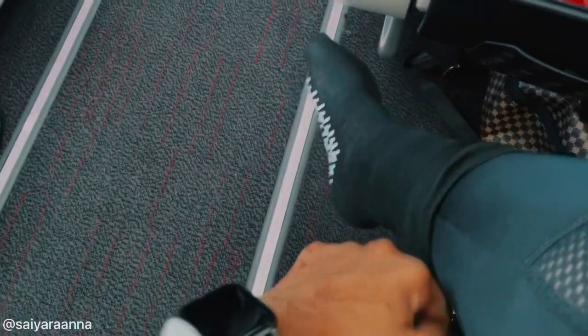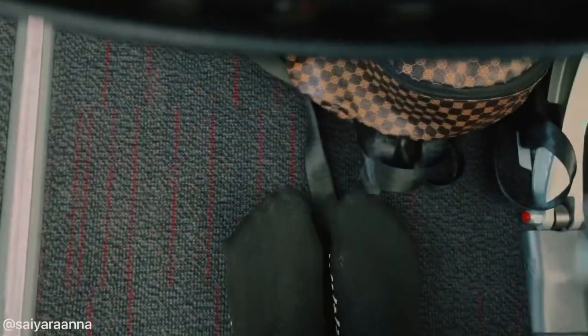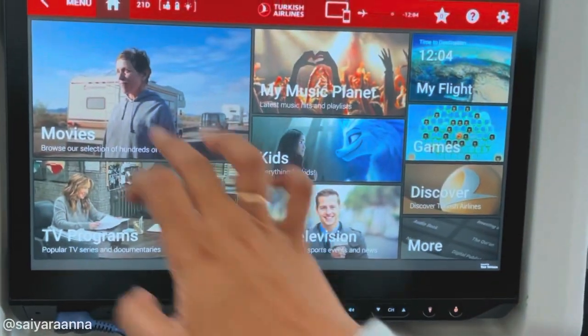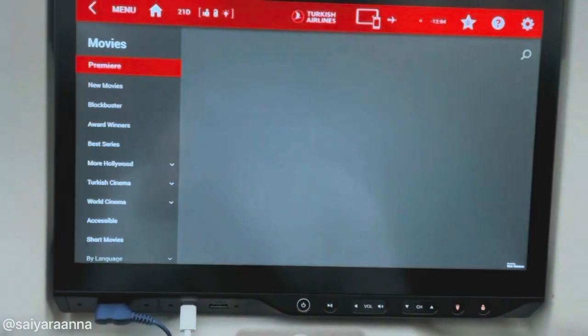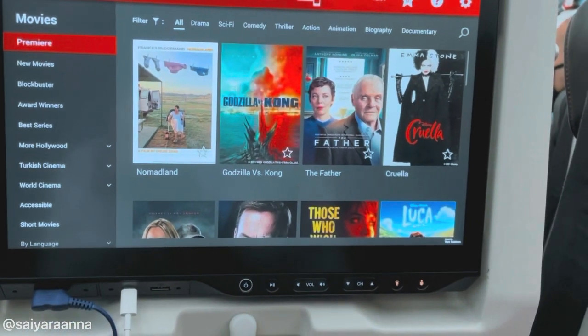The first thing I do is put on a pair of cozy socks because my feet are always cold on planes. After that I settle myself and choose one or two movies to watch. It's a long flight of 13 hours, so I have to survive the night.